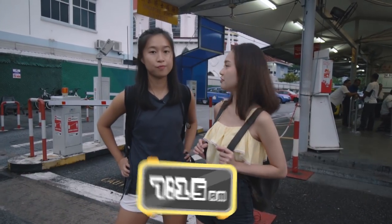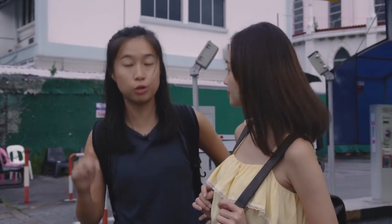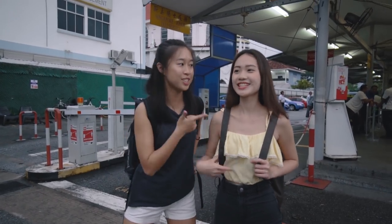Hi guys, welcome to an episode of e-book vlogs. I'm Gwen and I'm Jia Hui. It's the durian season now and it's about 7:15am and we're about to head to Johor Bahru for a day tour. Most durians are imported from Malaysia but today we are going straight to the source, which is a durian farm in JB. So let's go!